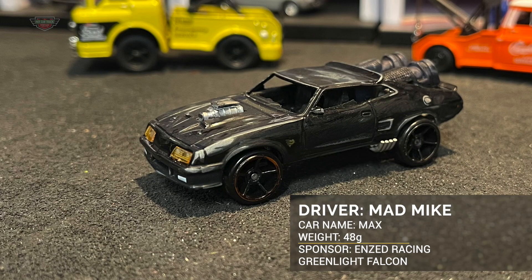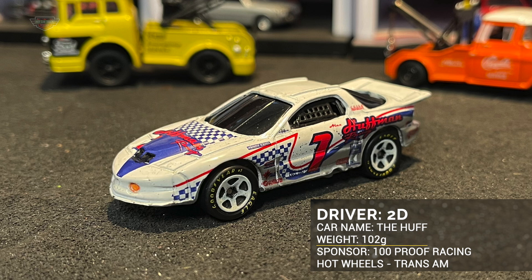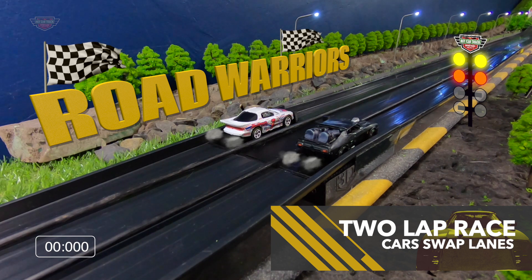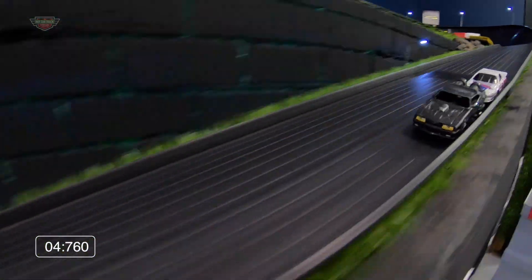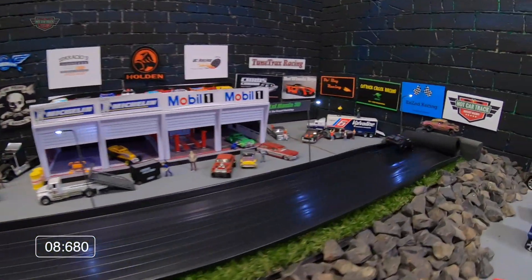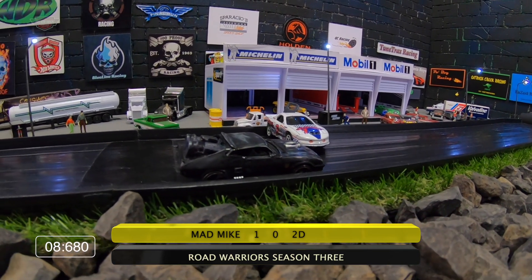Mad Mike in max for NZ Racing. This one's weighing 48 grams, the Greenlight Falcon. He's going up against 2D, driving for 100 Proof Racing — look at that, almost 60 grams difference. Mad Mike has the inside. Mad Mike bringing home an upset with an 8.680 and you'll see how fast 2D flew in.